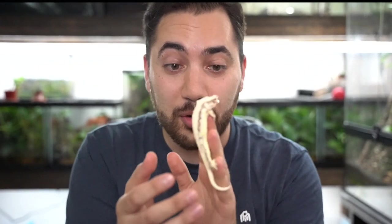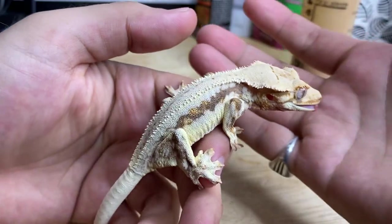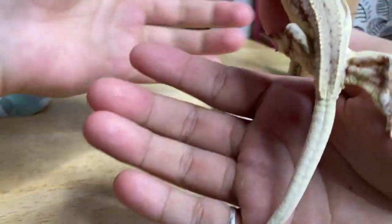What if I told you that the gecko I'm holding here isn't actually Pingu? In fact, this is one of Pingu's daughters.